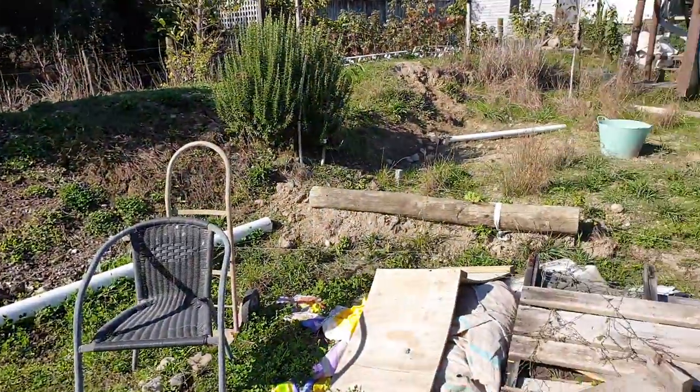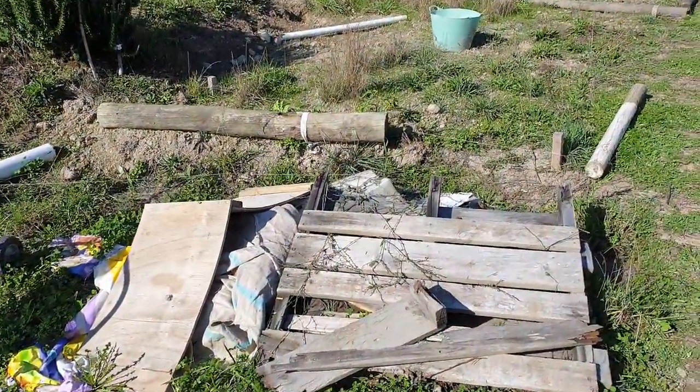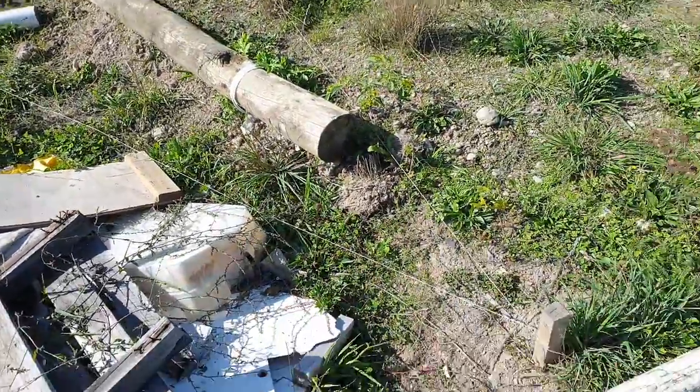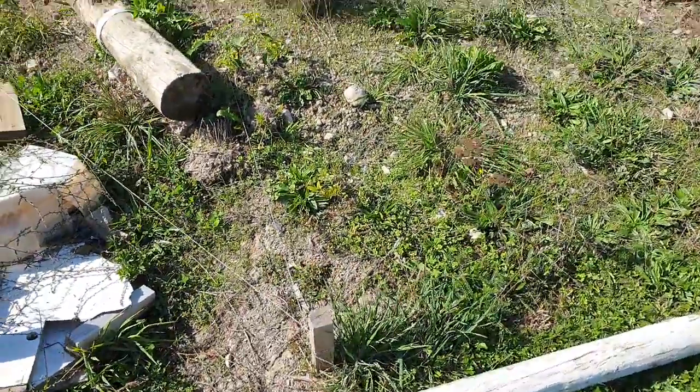This is general chaos here. This is where we're laying out plans for a new seating area. Lots of rubbish to get rid of, but it's pegged out to mark where we're gonna have a little seating corner.